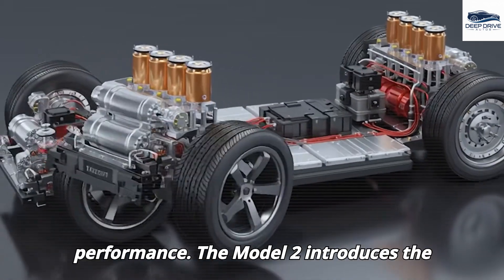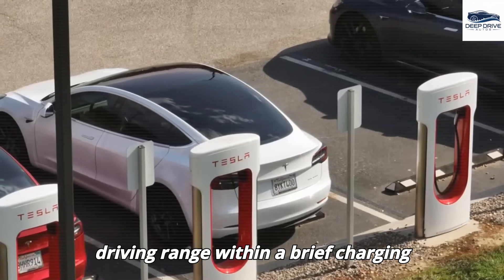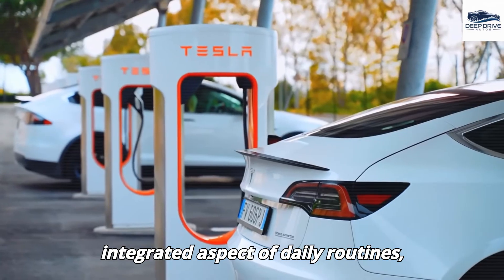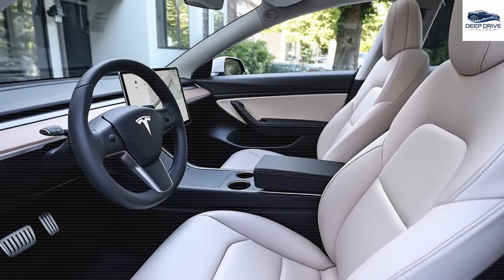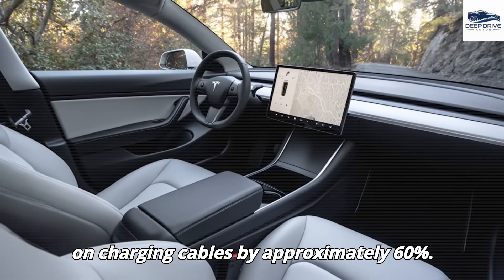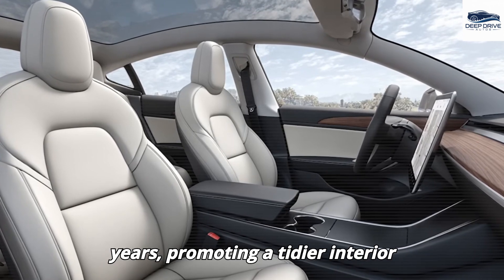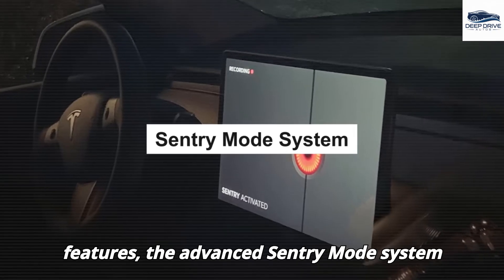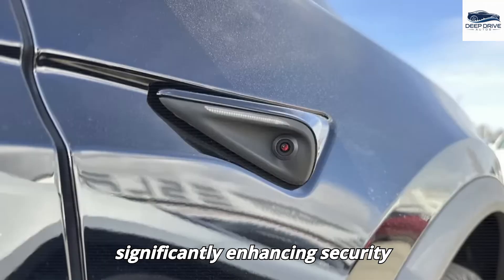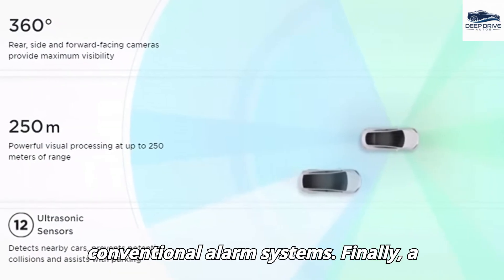The Model 2 introduces the capability to significantly increase driving range within a brief charging interval, making rapid charging an integrated aspect of daily routines rather than an interruption. Wireless charging technology substantially improves convenience while reducing wear on charging cables by approximately 60%, extending the lifespan of accessories by an estimated two to three years. The Advanced Sentry Mode system incorporates eight high-resolution cameras alongside ultrasonic sensors, demonstrating greater efficacy in resolving incidents compared to conventional alarm systems.